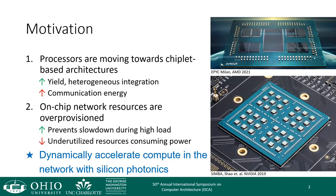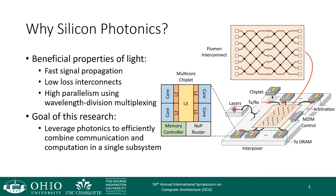This research addresses these issues with silicon photonics and can dynamically repurpose underutilized network resources for computation. Silicon photonics has some beneficial properties that help us address these issues.